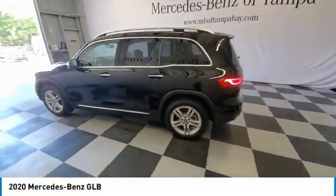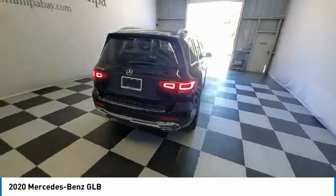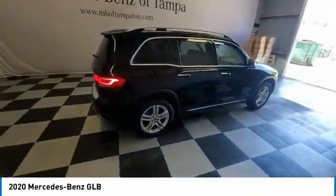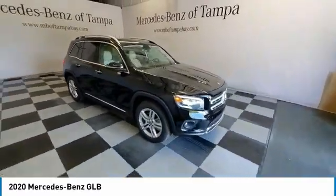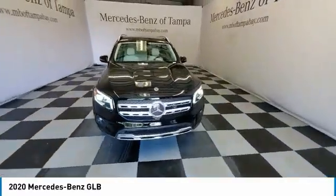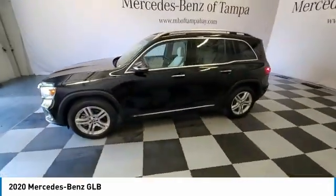Looking for the right vehicle? Check out the 2020 GLB. The Mercedes GLB is a spacious crossover that offers a plethora of technology and luxury features. Smooth acceleration and impeccable handling make this a fun vehicle to get behind the wheel of.